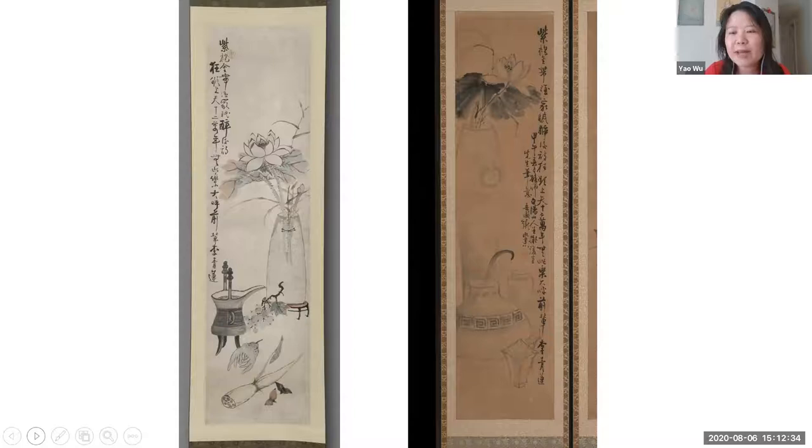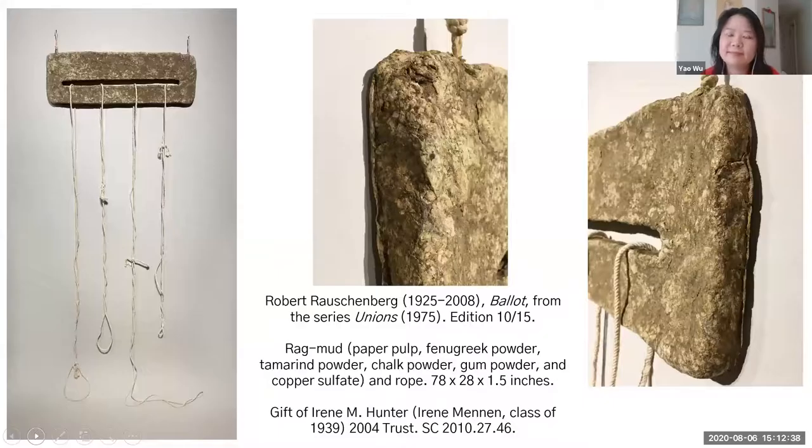This leads me to wonder how it's possible that at the court painting bureau, artists were not necessarily painting from objects directly, but perhaps following certain patterns. With that, I will turn to my colleague Emma Chubb. Thank you, Yao. Hi everybody, thank you for joining us.